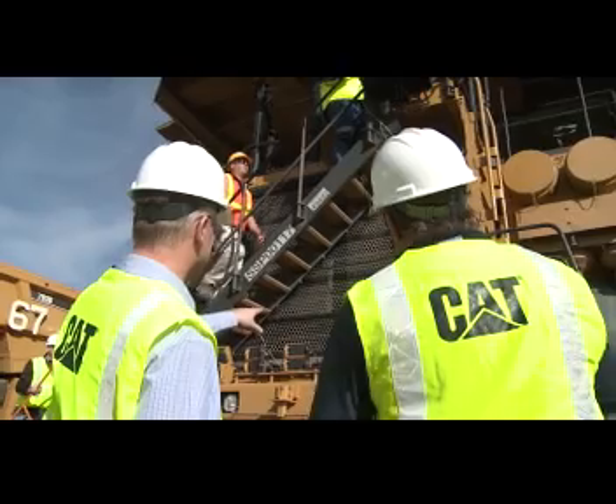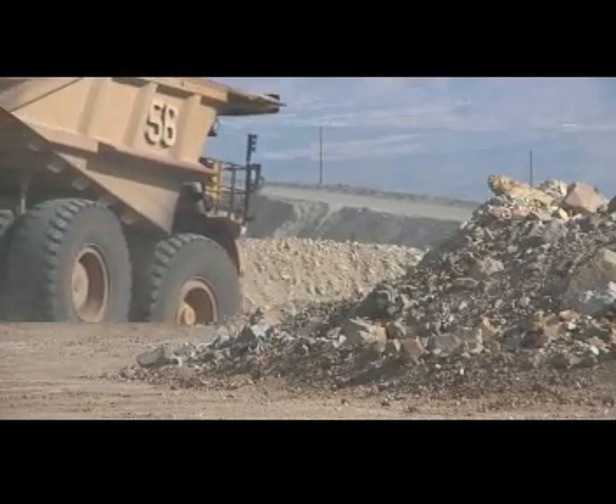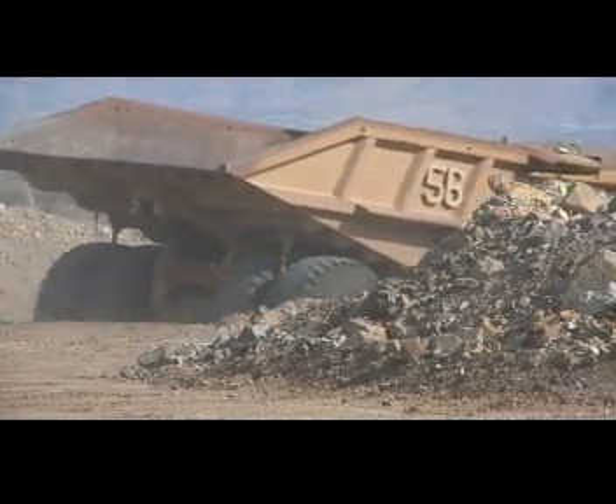Bottom line, autonomous trucks result in a safer overall mine, along with a more predictable, more efficient and more productive hauling operation.